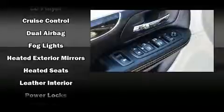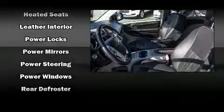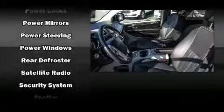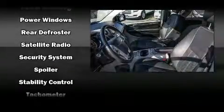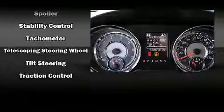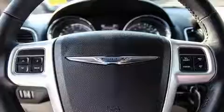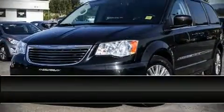Chrysler also prioritized safety and security by including dual front impact airbags with occupant sensing, anti-whiplash front head restraints, a panic alarm, and four-wheel disc brakes with ABS. Brake assist technology provides extra pressure when applying the brakes.